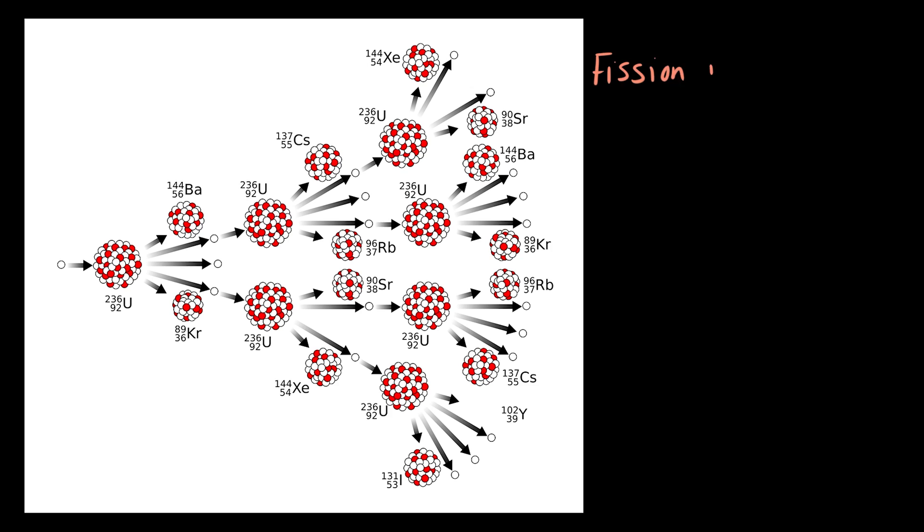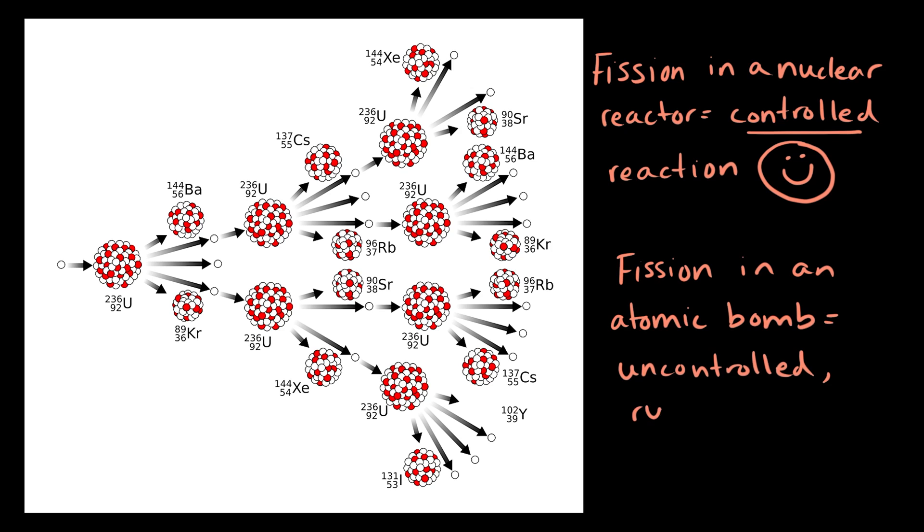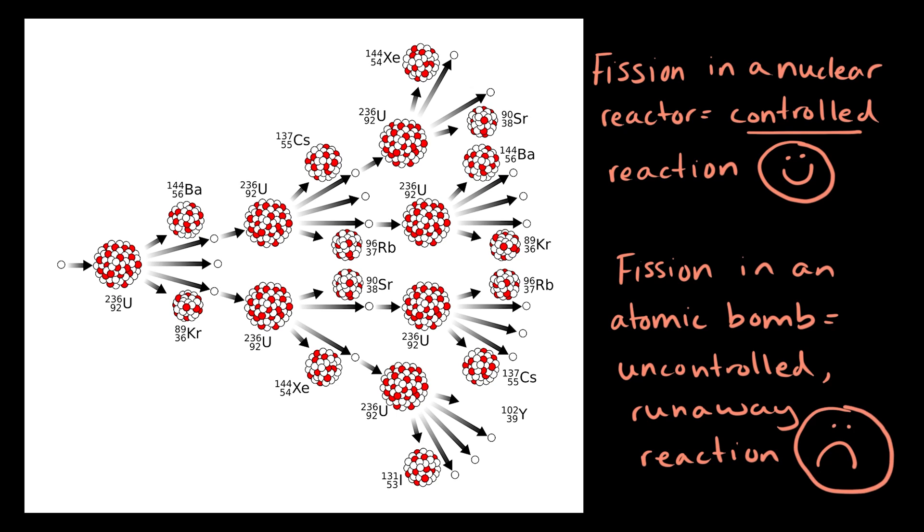This chain reaction is really important to note because it's what makes a nuclear power plant so different from its more destructive cousin, the atomic bomb. In atomic bombs, the same process of nuclear fission is used, except that it's a fast, destructive, runaway, and uncontrolled reaction that results in massively powerful explosions — not something that we would want to happen in a nuclear power plant.